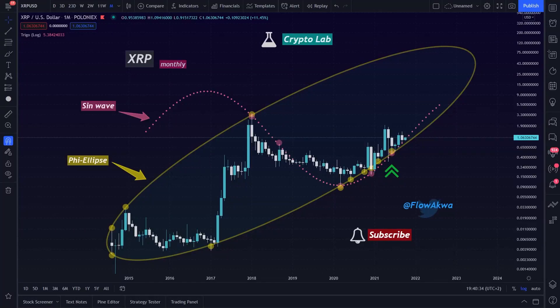Welcome to the AquaFlow crypto lab. Here we are in October. We were expecting what is currently happening right now and I have multiple things to show you. In this video, I will give you an update of the trigonometric analysis with the sine wave and the phi ellipse.